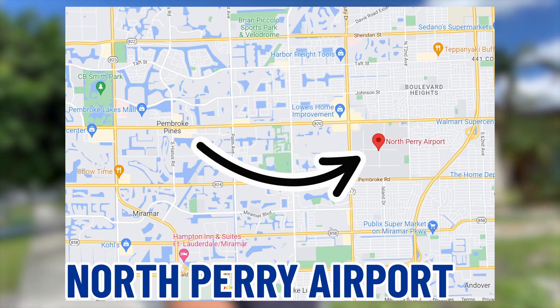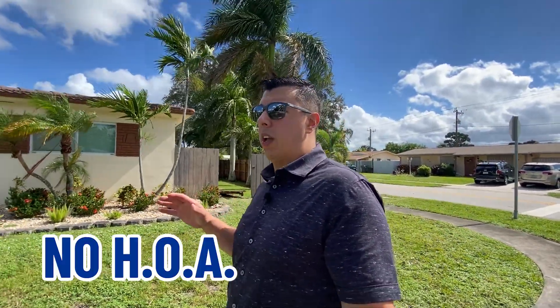I am currently in the most east part of Pembroke Pines, literally on the east side of North Perry Airport. If you look at Google Maps, this area is still considered Pembroke Pines even though we're right up against Hollywood. This area seems to have a little bit more affordable homes. A lot of these homes were built in 1960. I'm going to show you a property that's on the market right now for $450,000, built in 1960. There is no HOA here and pretty low taxes, but they are older homes.